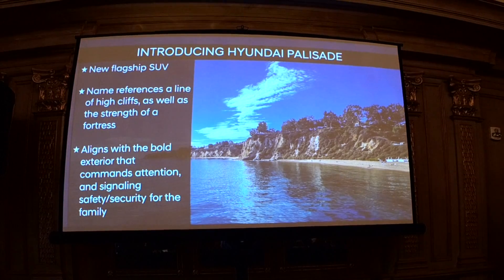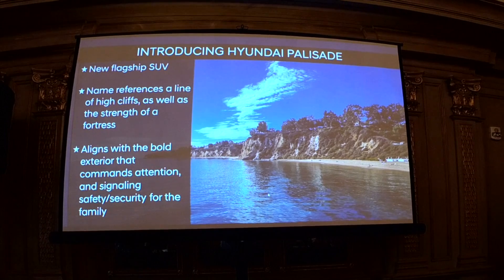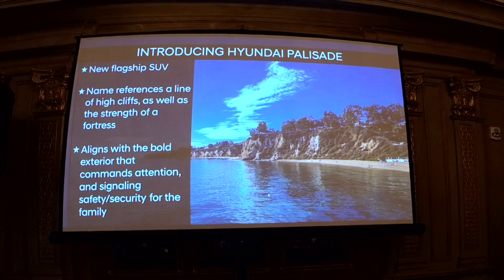We came up with a new name for this vehicle because it was so different from the previous model. The previous model was the Santa Fe XL for one year. We're calling it Palisade — a line of cliffs or a fortress — which we think is appropriate, thinking of it as a premium fortress to protect your family or loved ones.